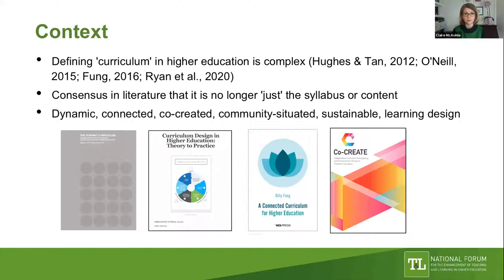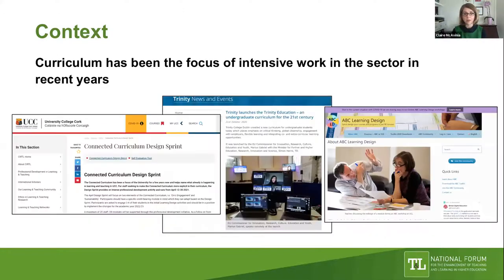There is consensus that curriculum is no longer just the syllabus, content, or subject matter of our disciplines, and that it is dynamic. We have the text edited by Jean Hughes and Eloise Tan called The Dynamic Curriculum; the connected curriculum from UK work that has been influential in Ireland; the co-created curriculum with students, at the heart of much work in TU Dublin; sustainability in the curriculum; and since the pivot to online, learning design as an essential part of curriculum.